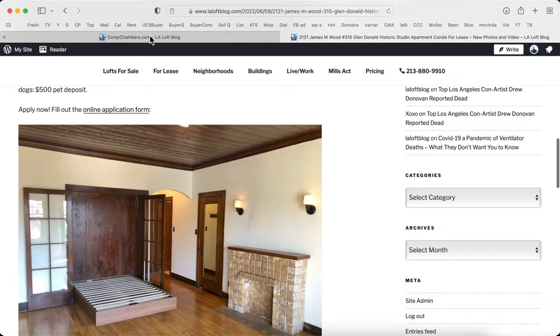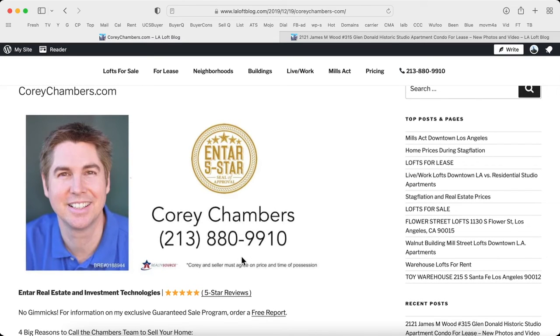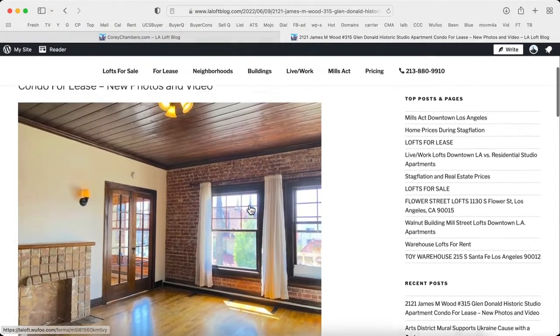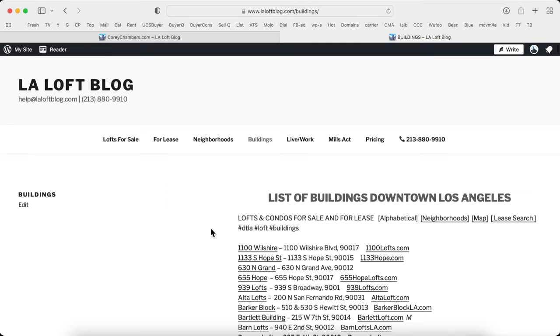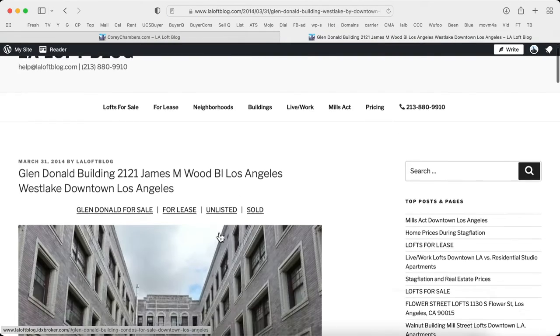A property information packet is available on any loft, condo, or house. More private previews are available upon request — call 213-880-9910. I'm Corey Chambers in Los Angeles with NTAR Real Estate and Investment Technologies. Looking forward to talking to you again very soon. Bye. Have a great day.